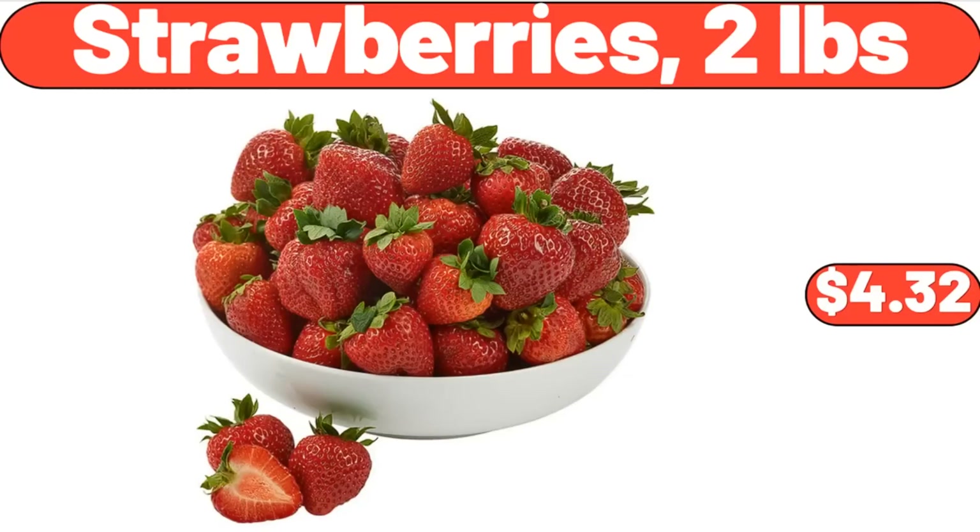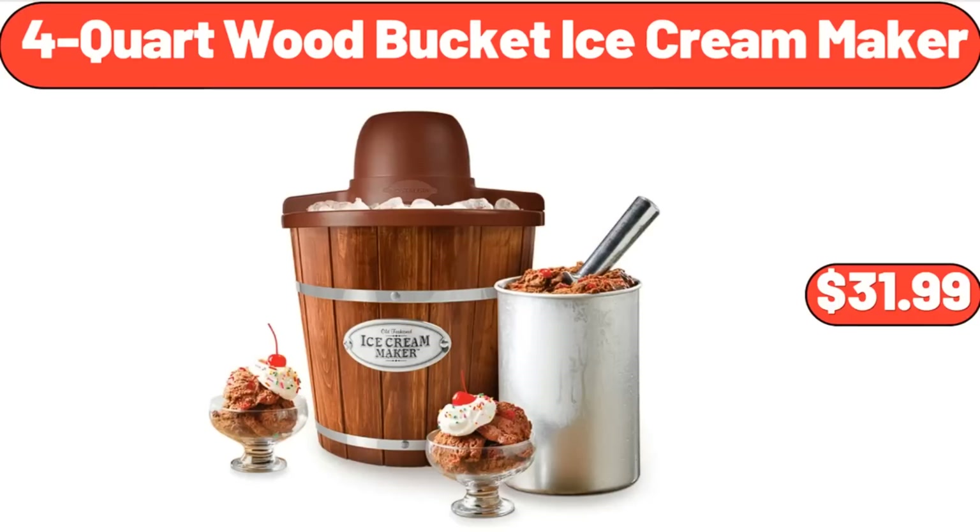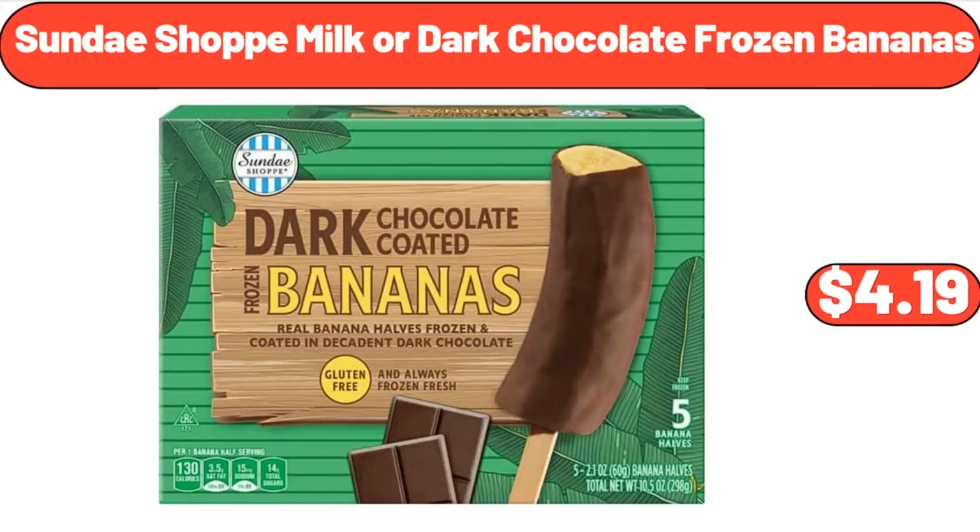Strawberries 2 Pounds, $4.32. Dessert Glass Dishes Set of 6, $21.89. 4-Quart Wood Bucket Ice Cream Maker, $31.99.